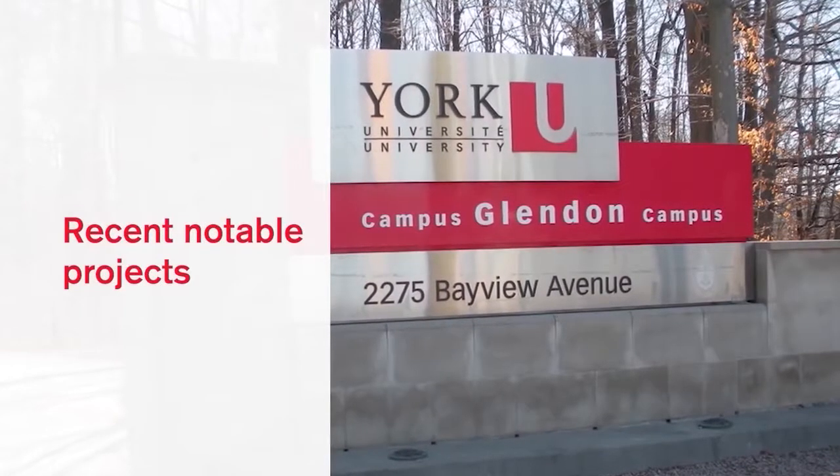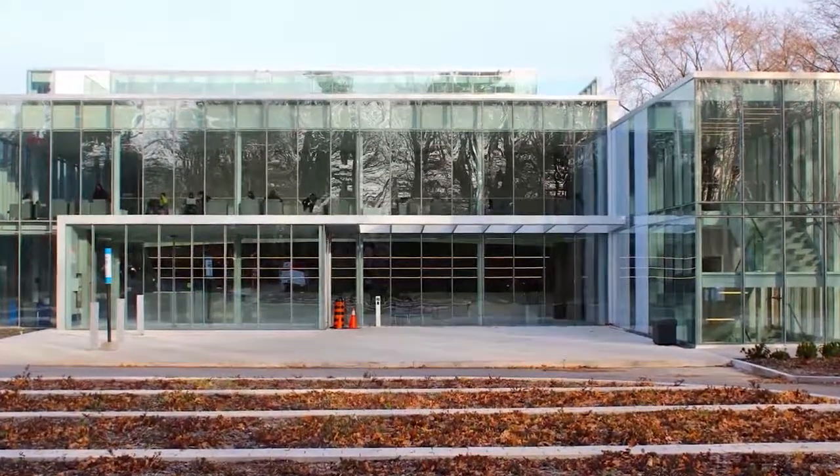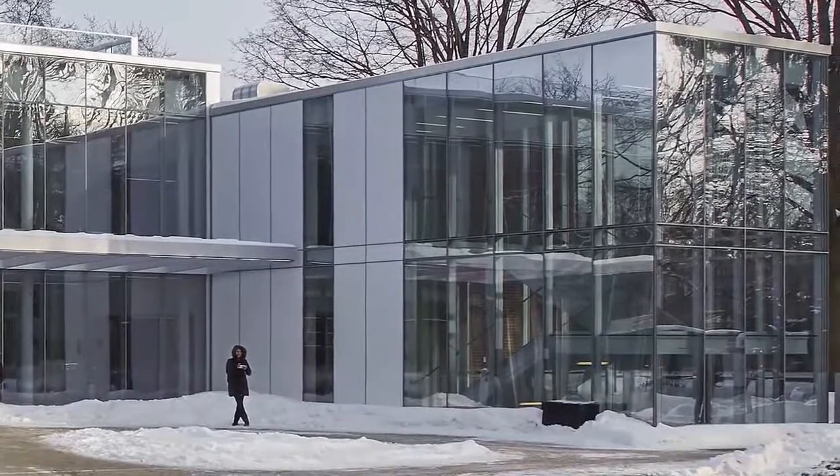York University, Glendin Campus, was for us an excellent project. We're especially proud of the architectural achievement that we received in that steel. Our tolerances absolutely had to be perfect.